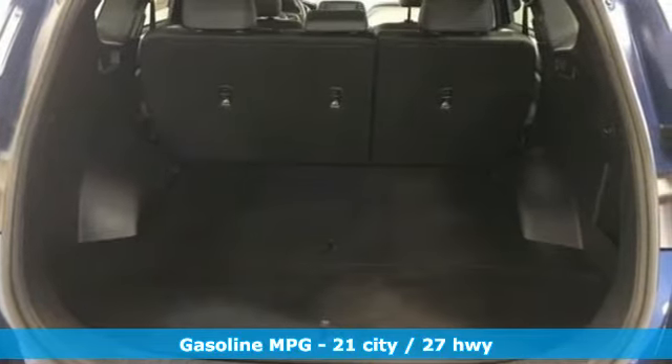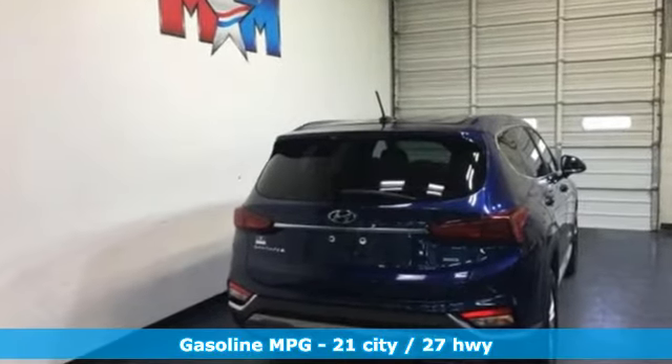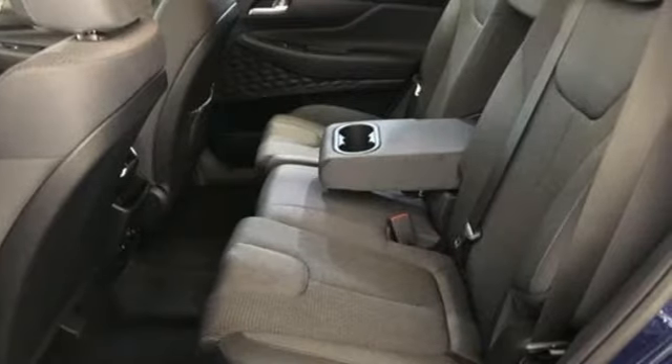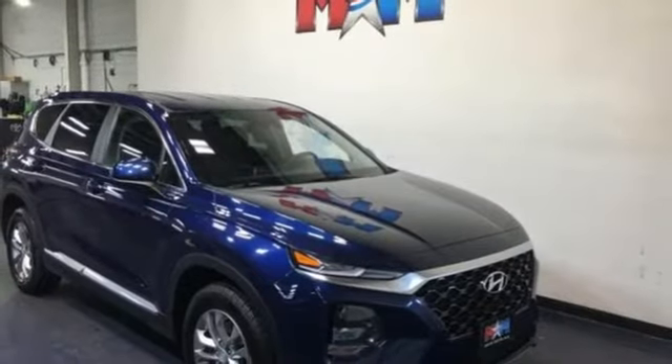A great vehicle is comprised of great features like these: external memory control, wireless phone connectivity, manual tilting steering column, four 12-volt power outlets, and manual telescoping steering column.